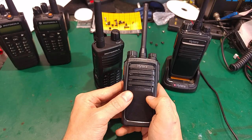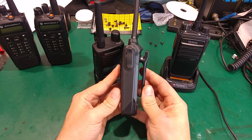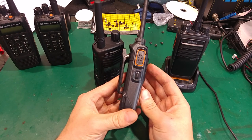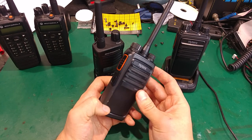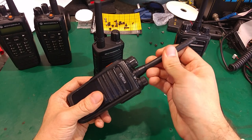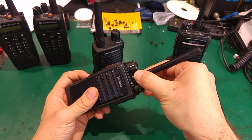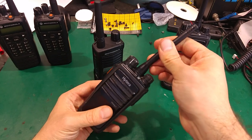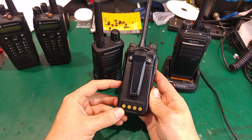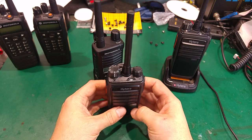LF stands for license free, and this is a PMR 446 radio that can be used in almost all countries in Europe without any licensing. It has all the required legal features like a fixed-gain non-removable antenna and 500 milliwatts of output power — 0.5 watts.